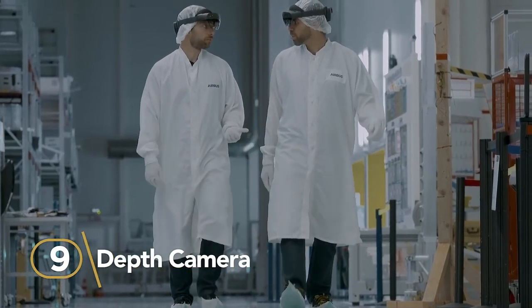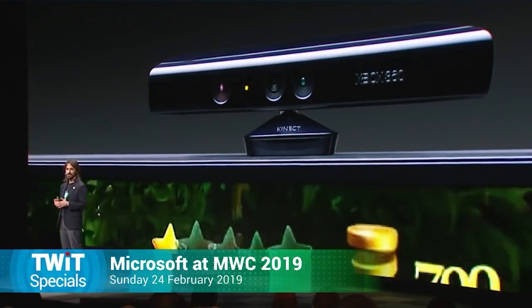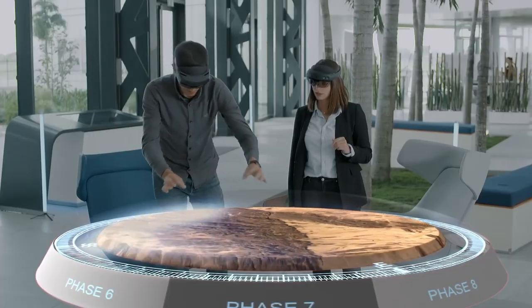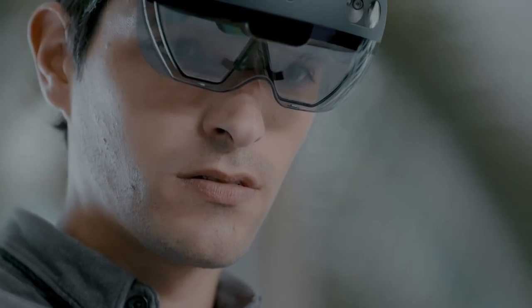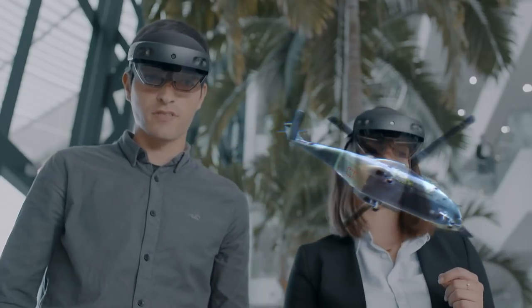Number 9: Depth Camera. Part of the HoloLens magic is the depth camera. It works like a smaller version of the Kinect camera on Xbox, but uses one-tenth of the power and has a field of view equivalent to a 15-inch screen from two feet away. The depth camera is what HoloLens uses to see and understand your environment — figuring out where your desk is, which hand you're holding out for gestures, and helping track your head movements with other sensors on the device.